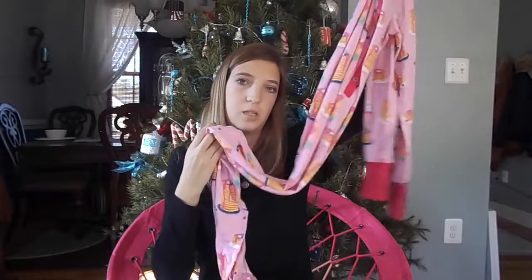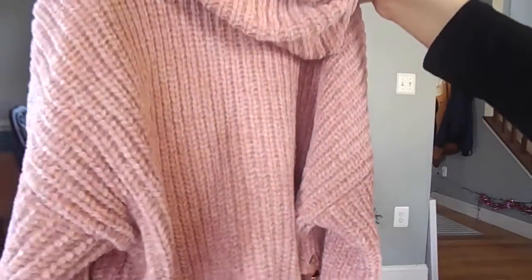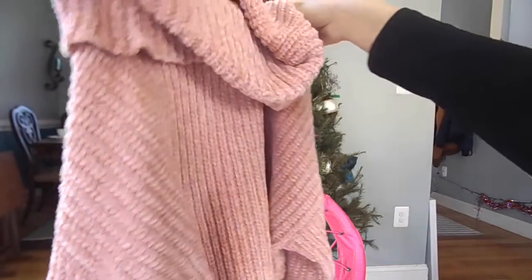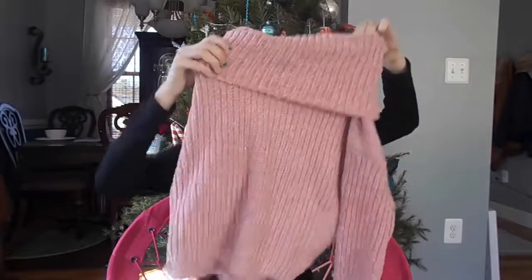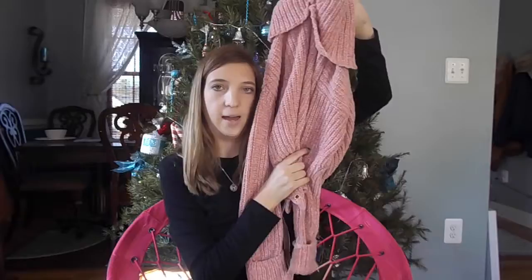They have little pancakes on them, and they look like little feet at the bottom, so it's kind of like a one-piece. The next thing I got is this little cropped cake sweater. I actually picked this out. If you guys were wondering, this is from Turkey. It has a little string on the side and it's a little bit cropped.